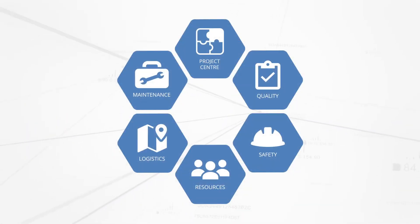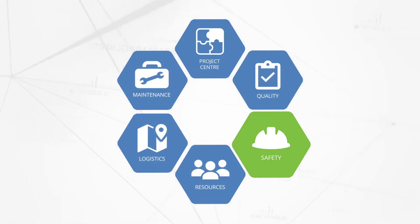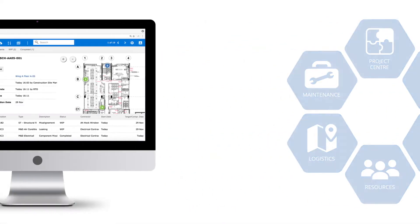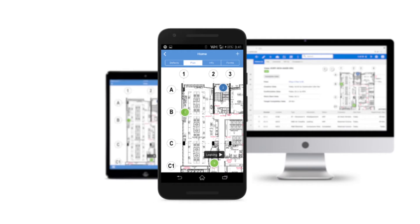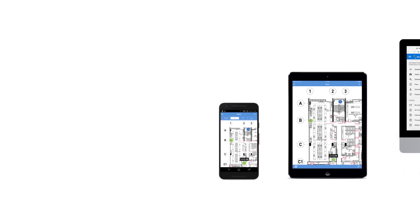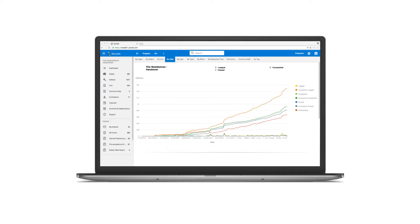Our all-in-one application includes modules to manage projects, quality, safety, resources, logistics, and maintenance. All Novade modules are built on a common platform enabling access and synchronization across desktops, tablets, and smartphones. Data captured provides insights to improve site operations.